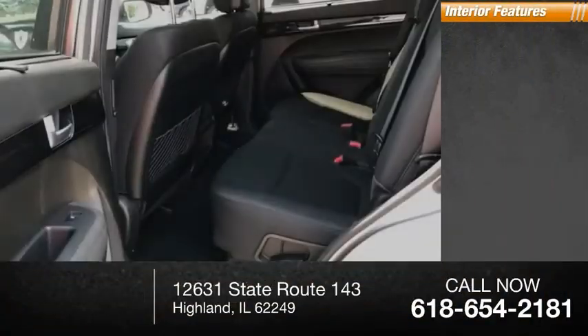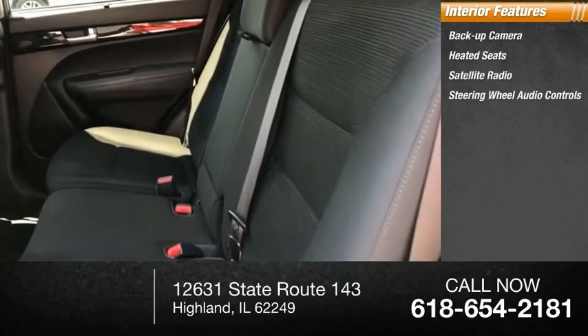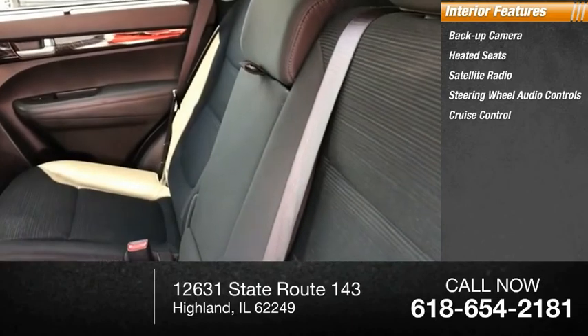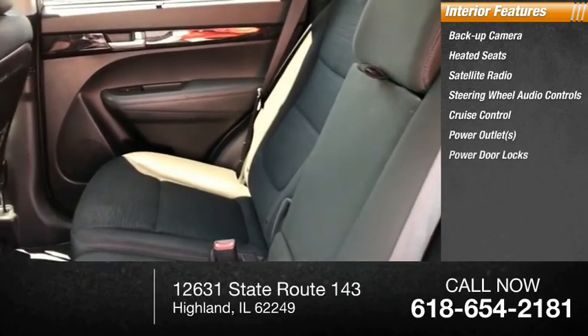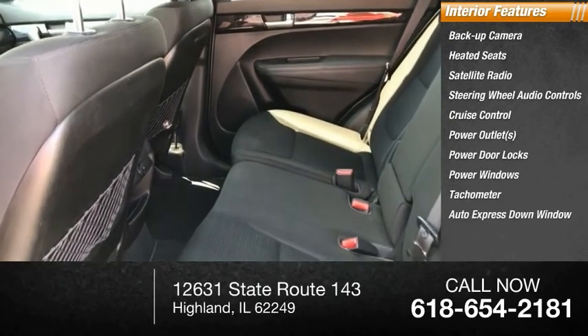Inside you'll find backup camera, heated seats, satellite radio, steering wheel audio controls, cruise control, power outlets, power door locks, power windows, tachometer, and auto express down window.